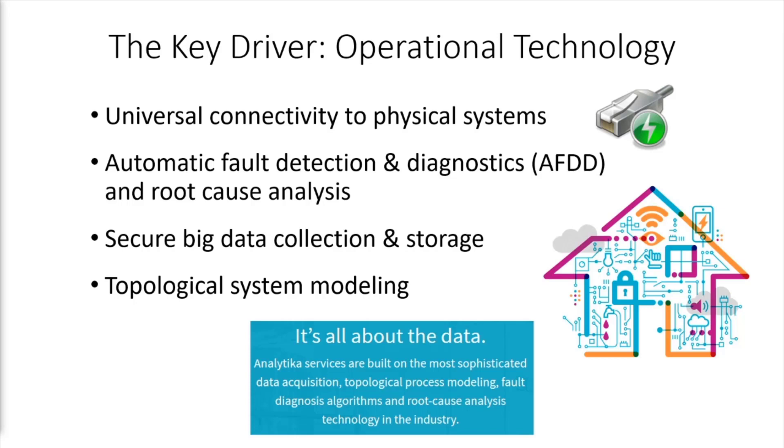Analytica is a leader in the following areas: universal connectivity to physical systems, including legacy systems, modern building automation systems, and meter data; automatic fault detection and diagnostics, or AFDD, and root cause analysis.